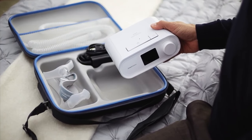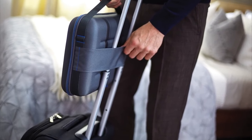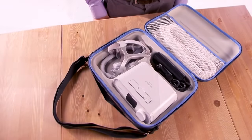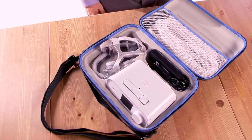The DreamStation Travel Kit is a good way to pack up and take your therapy with you. This lightweight case makes for easy portability and offers discretion when traveling with your PAP device. The inside is designed to hold your therapy device without the optional humidifier.